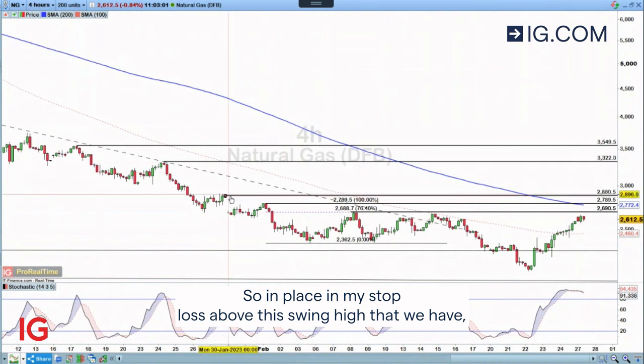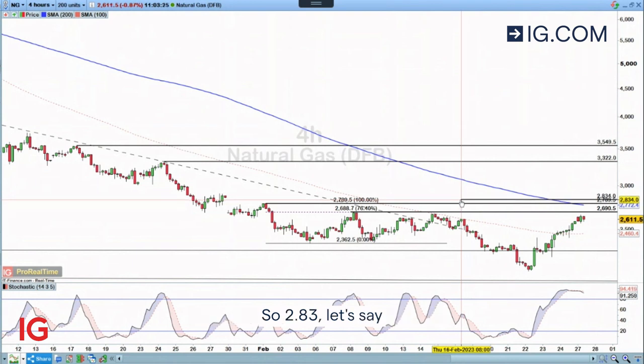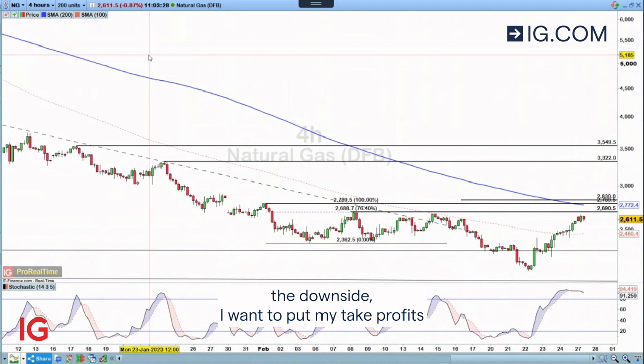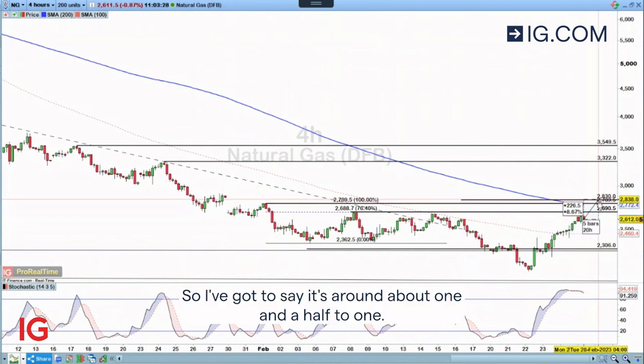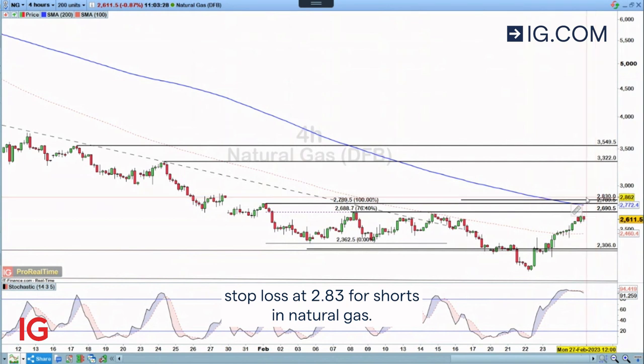I'm placing my stop loss above this swing high that we have, so I'm going to put it around about 2.83. And then towards the downside, I want to put my take profit around about down here at 2.3. So that should give us a risk to reward that's around about 1.5 to 1. Take profit at 2.3 and a stop loss at 2.83 for a short in natural gas.